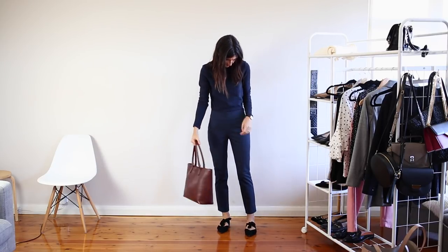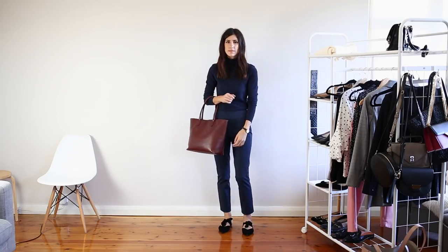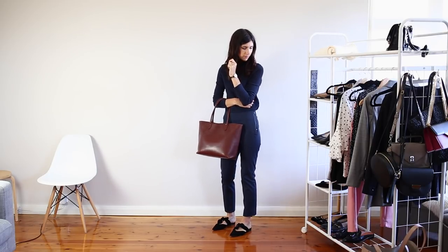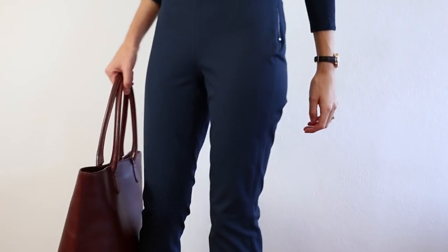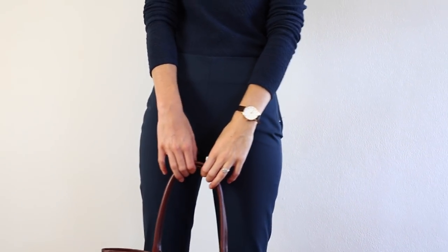Because this outfit is so simple I've really played with textures. The skivvy has this really gorgeous striped textured effect to it which really shines when you see it up close. Basic definitely doesn't have to be boring and I love that this is one of those outfits you really can just throw on and walk out the door without having to think much about your look. I feel as though it would also look gorgeous with a pair of black low heels.